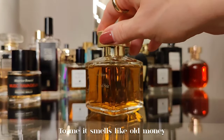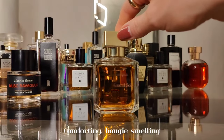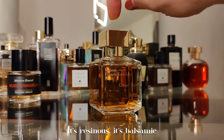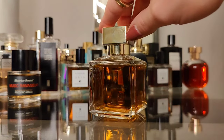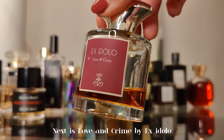Next we have Grand Soir by Maison Francis Kurkdjian. To me it smells like old money — comforting, bougie, and classy. Amber with honeyed vanilla, resinous and balsamic with a golden hue. A stunning one.